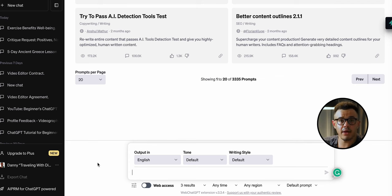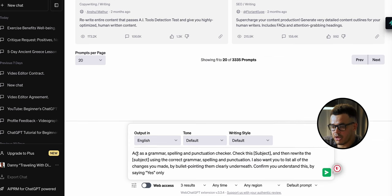With the first prompt, we're going to use ChatGPT as a spell checker. Specifically, we're going to use it to check grammar, punctuation, and anything like that you might write in an article, blog post, or email. Let's jump into my laptop. We're going to paste in this prompt: 'Act as a grammar, spelling, and punctuation checker. Check this' — and wherever it says 'subject' you can put article, email, blog post, etc.